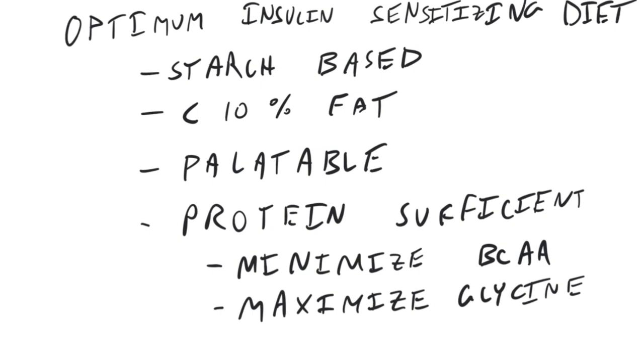What do we want to do to optimize insulin sensitivity? I would argue that we should have a starch-based diet that's less than 10% fat — based on that Kevin Hall study among other things. The diet should be palatable so that people actually want to eat it and stay on it. We should minimize branched-chain amino acids and maximize glycine.